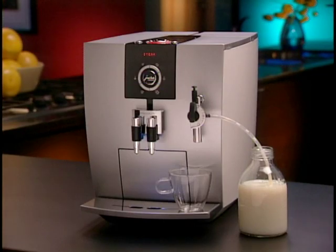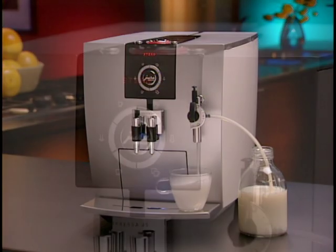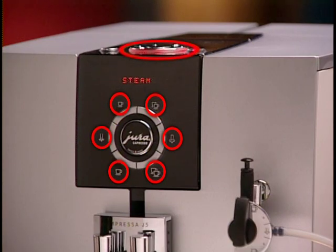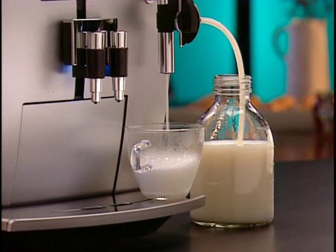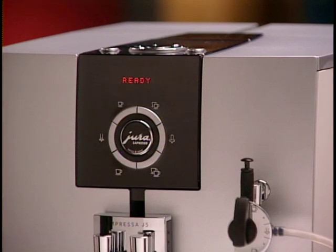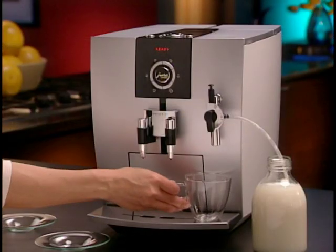Begin by pressing the steam button — the display shows 'heating.' When the display shows 'ready,' press the steam button once again. Milk will begin siphoning and heating through the froth express. The duration of steam is a programmable function — it can be programmed to steam for anywhere between 3 and 120 seconds. You can always modify the settings on any button on a per-cup basis using the rotary dial. You can also start and stop the flow of steam at any time by simply pressing the steam button.